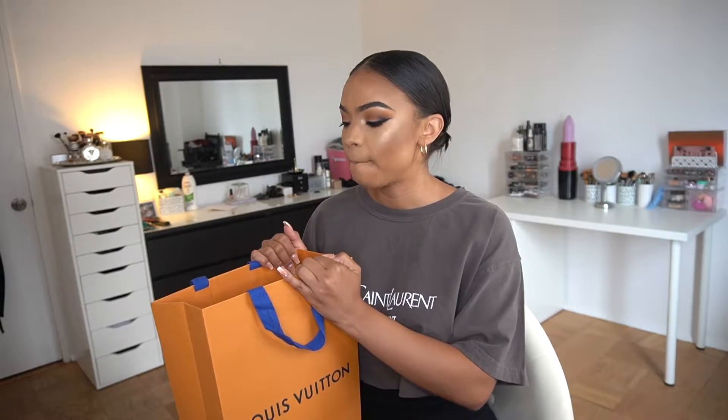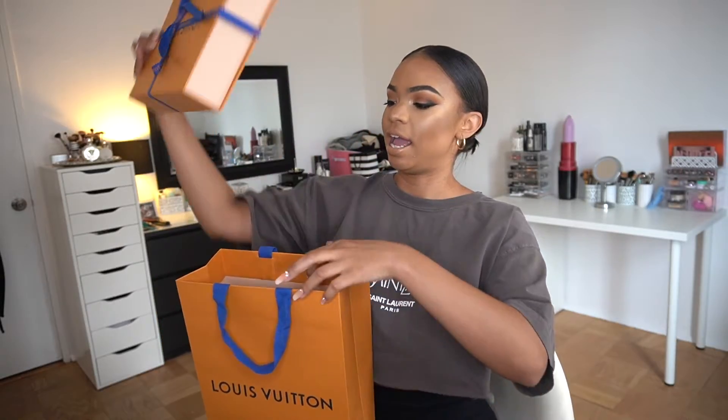So for today's video, I'm going to be doing an unboxing of my latest purchase, which as you can see by the title is the Louis Vuitton toiletry pouch. I got this as a birthday present to myself — today's actually my birthday. I got it a few days ago, but I wanted to wait to open it up on camera. I've never done an unboxing video, but I'm very excited to open it and show you guys what it looks like.